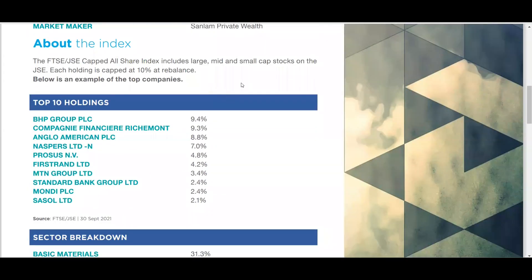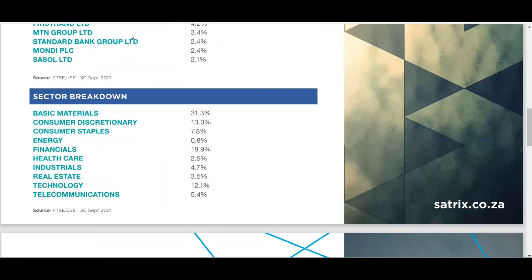When buying ETFs, always check the top 10 holdings of this ETF against the other ETFs already in your portfolio to ensure you're not doubling up. If you buy a Top 40 ETF, an industrial ETF, and then this All Share Capped ETF, you could find yourself holding over 40% in BHP Billiton across your portfolio. That's something you need to pay attention to.